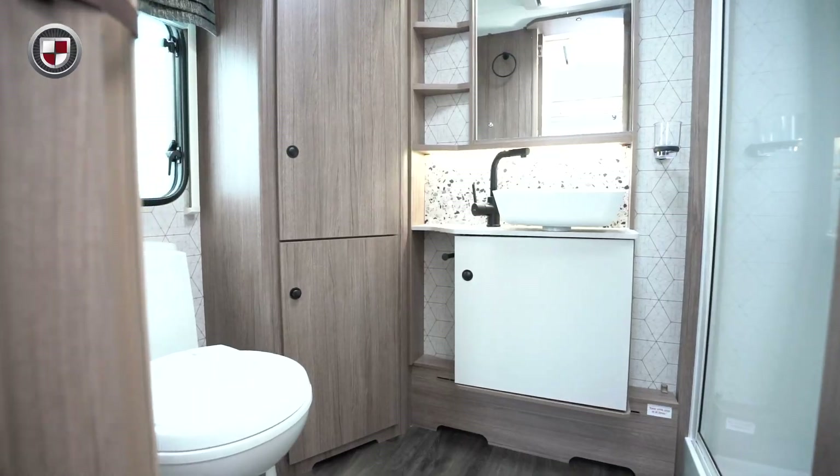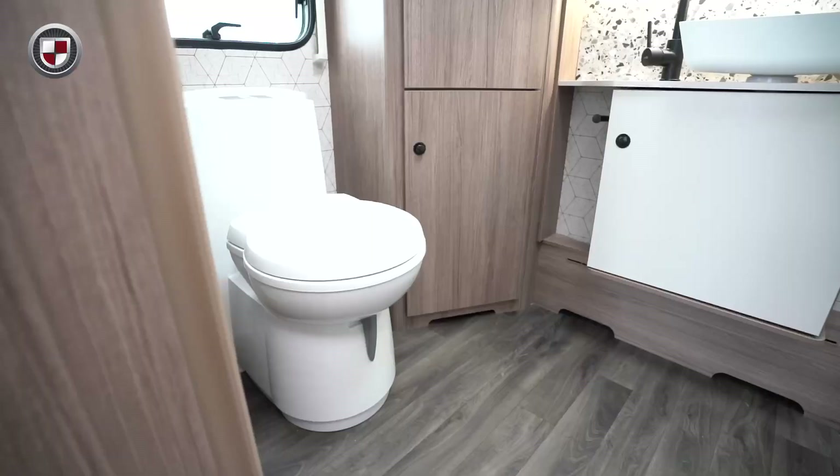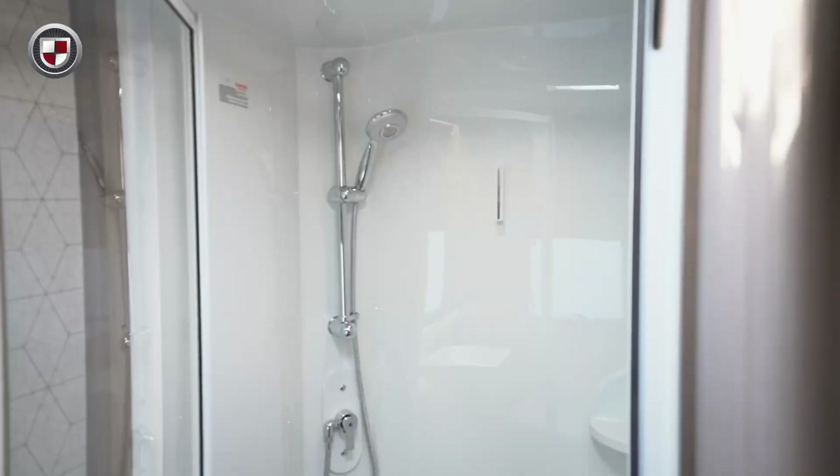The stylish designs continue into the rear washroom with a new sink and tap, in addition to other enhancements. It also features a perfect toilet and large shower.